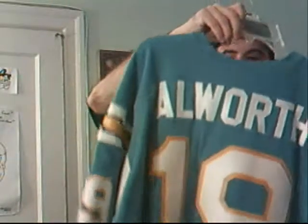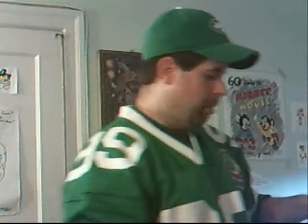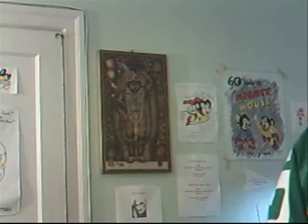Number 19, I'm going with my powder blue Lance Alworth jersey. This is the Southland Athletics throwback jersey from back in the day. Real nice — one of my favorite jerseys in my collection — the Bambi jersey. Lance Alworth, number 19.